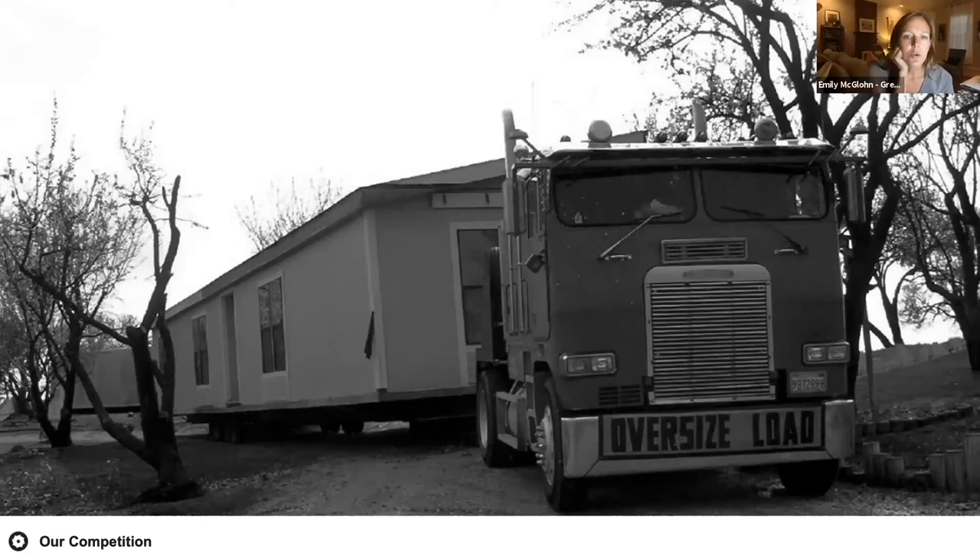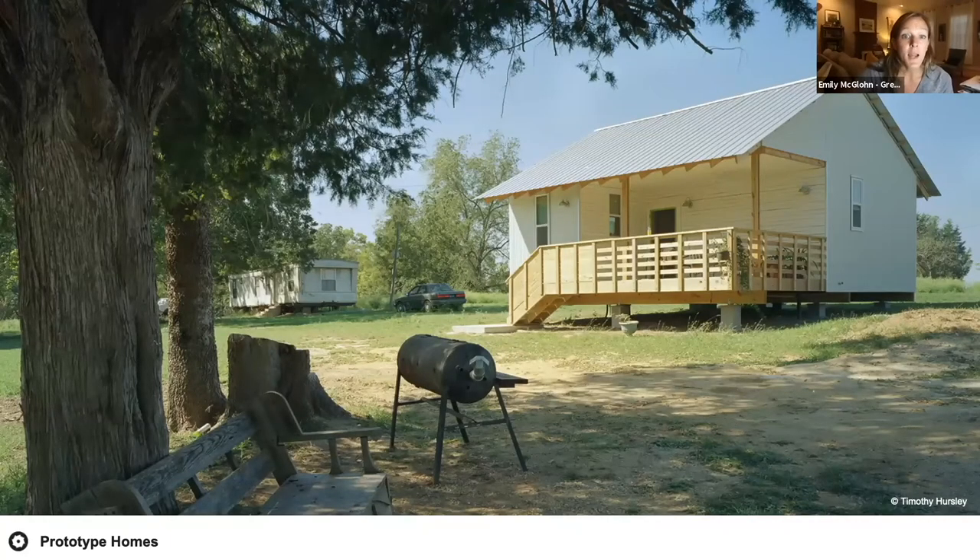The problem with trailer homes is that they depreciate in value, they're not particularly efficient, and they have about a 15-year life expectancy — even though you typically get a 30-year note to purchase one. Most of our clients own their property but don't have the means to build a house on it, and it's actually hard to find someone to build a house around here. So the most affordable option is in fact not affordable at all. This reality has helped us shift our efforts from individual solutions toward prototype research and development.